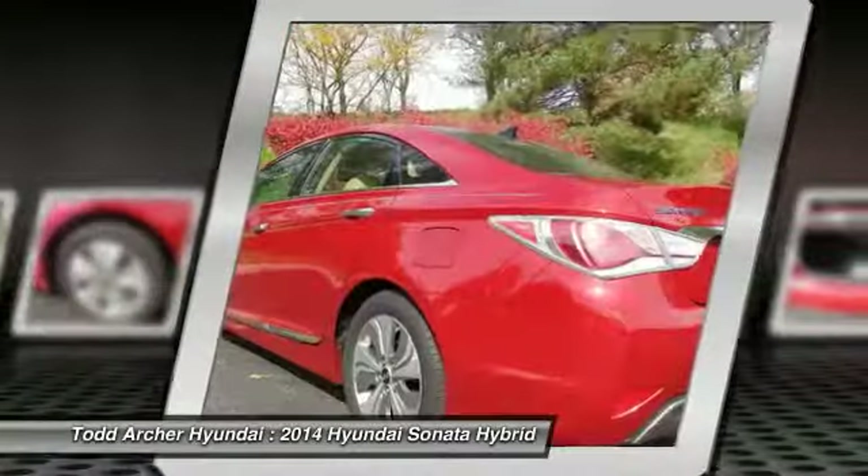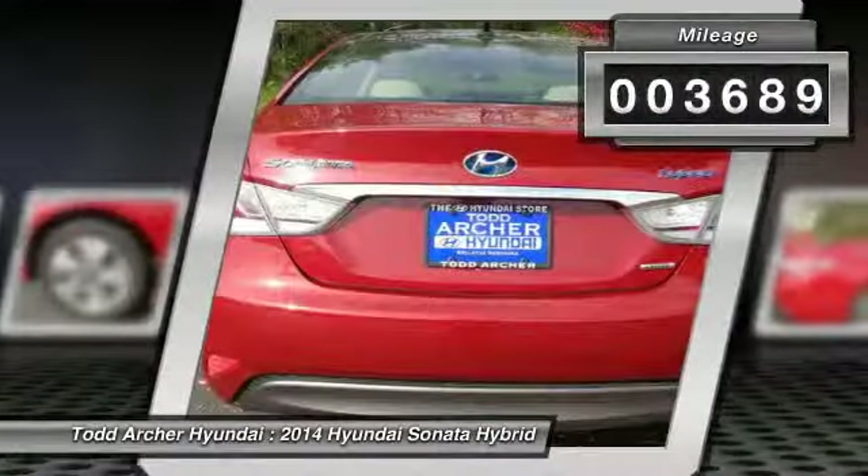More power, less fuel, no guilt. This vehicle has less than 4,000 miles.